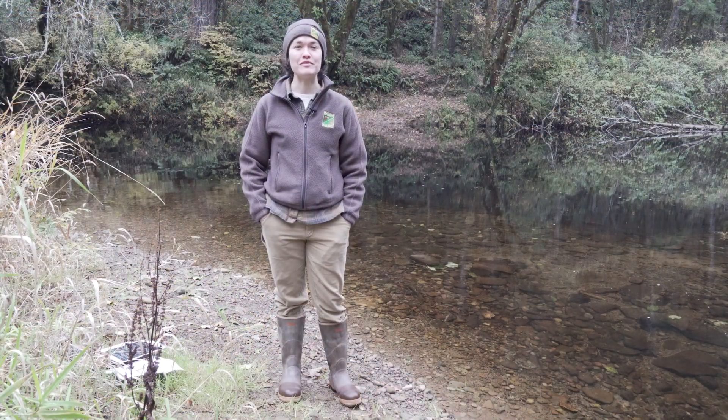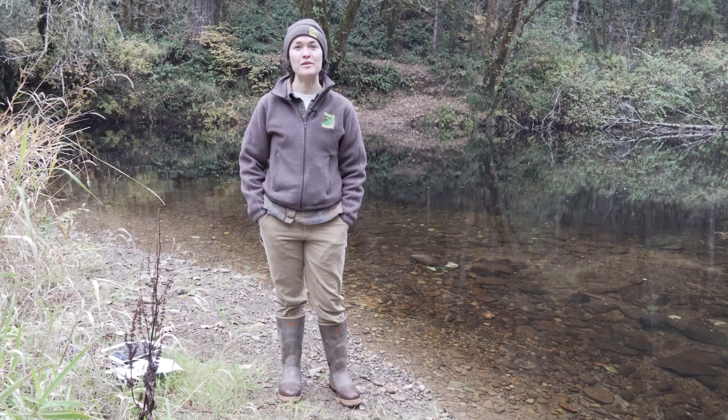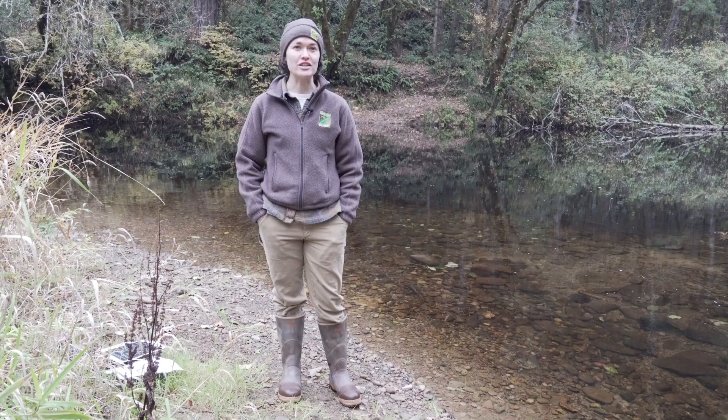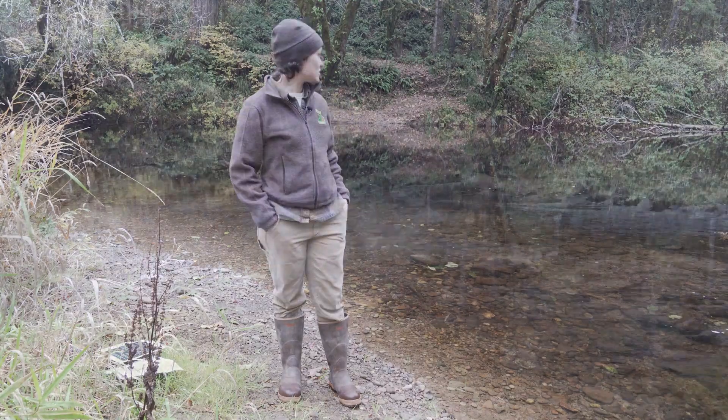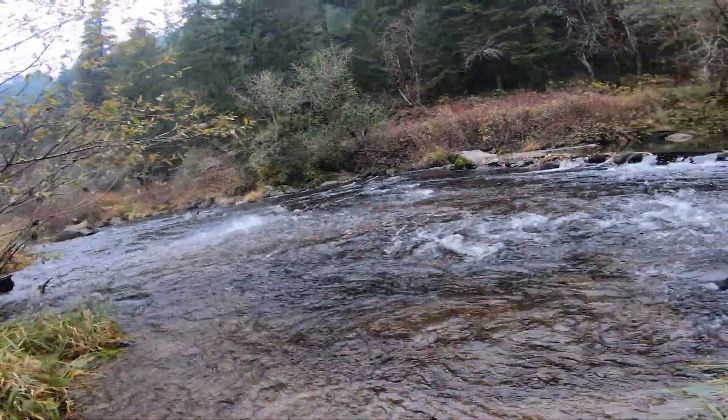My name is Emma Garner. I'm a fish biologist with the Oregon Department of Fish and Wildlife Salmon Trout Enhancement Program. We are here today to talk about salmon biology at the confluence of the Siuslaw River and Whitaker Creek.